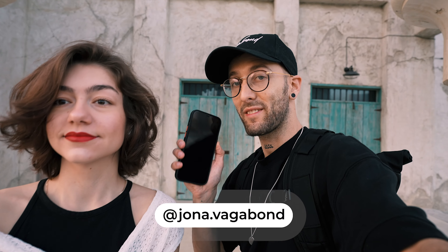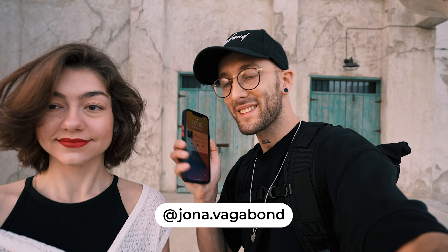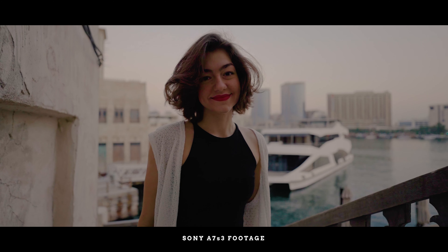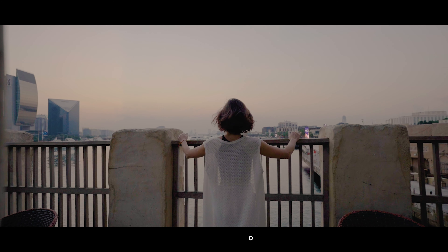What's up people, it's your camera boy Jonah, and today I have the new iPhone 12 Pro Max. We're going to do a little photo shoot with it. The sun just came up in this beautiful place here in Dubai, so I'm going to do kind of a POV style photo shoot with the phone.